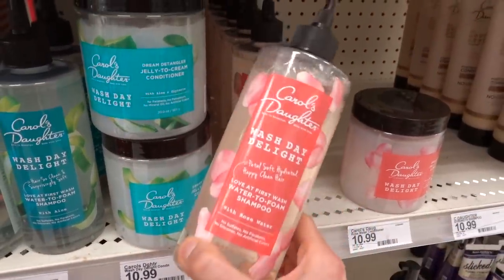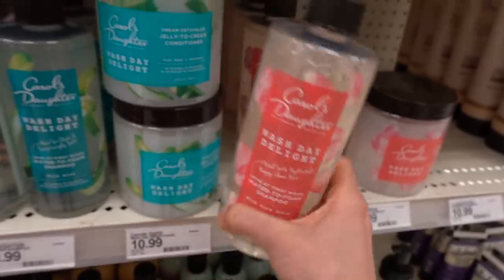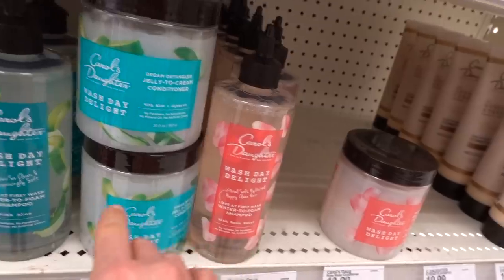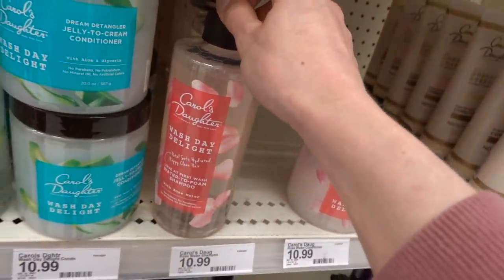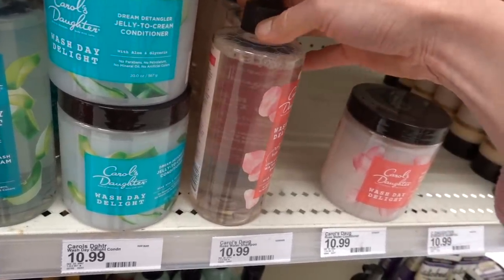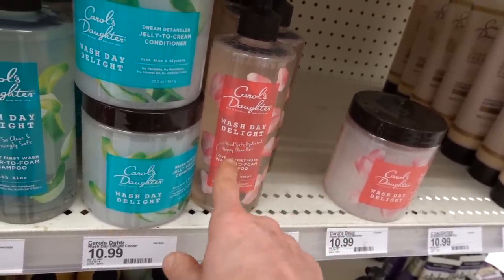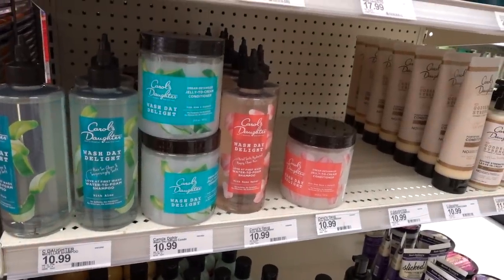I've never seen this one - the Petal Soft Hydrated Happy Clean Hair with Rose Water. I love the way these work. I love that it's got this pointed tip so you can direct it at your scalp, and it goes on like a liquid - like you feel like you're pouring water on your scalp and then it just gently foams into a nice lather. It's really good. I like Carol's Daughter.